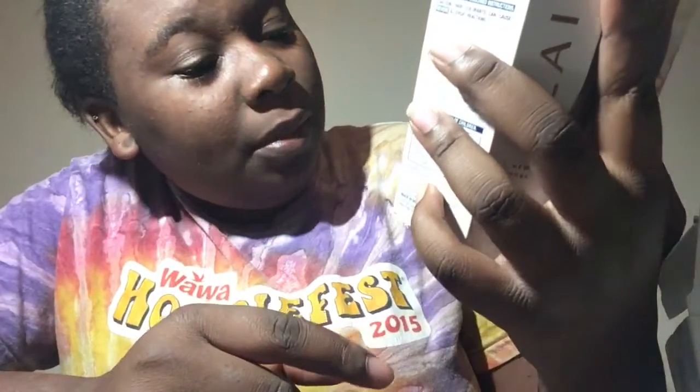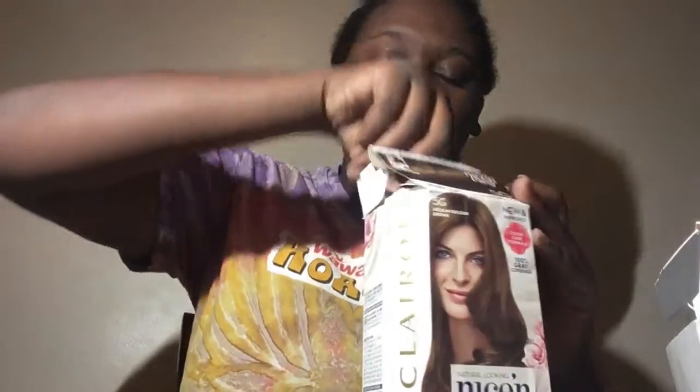It usually comes in a PinchMe box, so that's all I was expecting, but it actually came in this box and I really like that. Comment below if you want me to make a video of me dyeing my hair using this. I've dyed my hair before, so I know how it's supposed to look. It should come out something like that color — between those two shades — because I have dark hair, but you'll be able to see a big difference.